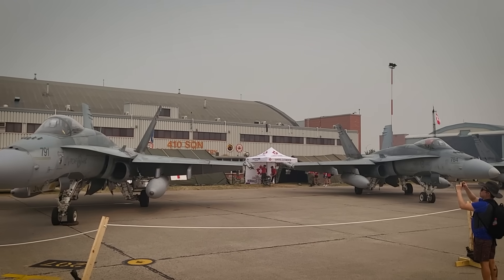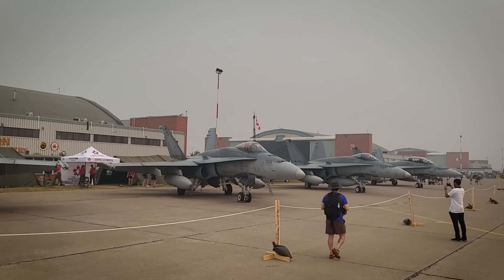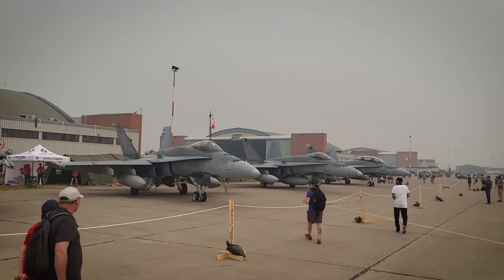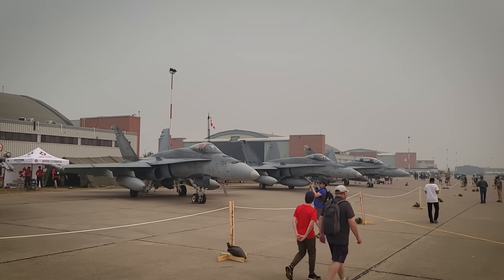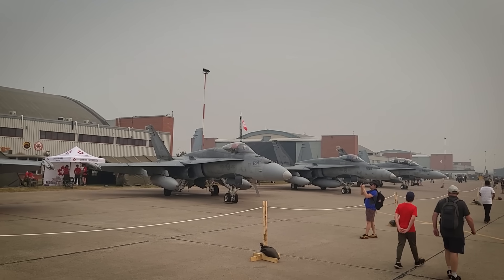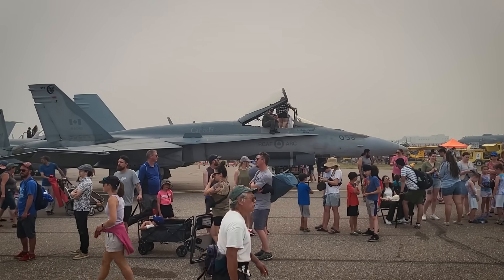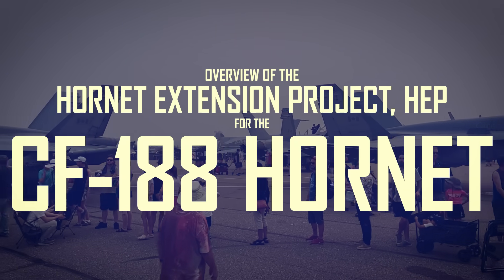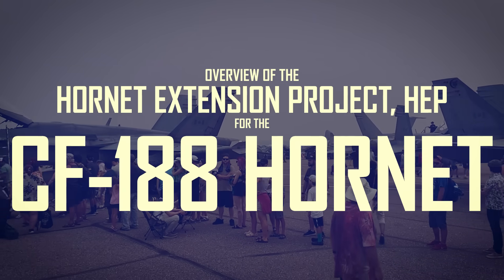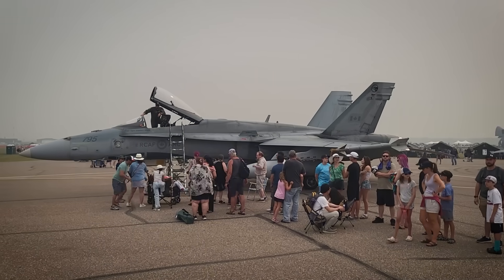The CF-18s are getting old. Designed in the 1970s, they were introduced into Canadian service in 1982, so they're basically as old as me, and yet they're still flying on the front lines. Of course they're not the same planes today that they were back in 1982 — they've gone through some changes along the way. This video is an overview of the most recent upgrade program to the CF-188 Hornet, and yes, that's the official name, but everyone calls it the CF-18, including myself.